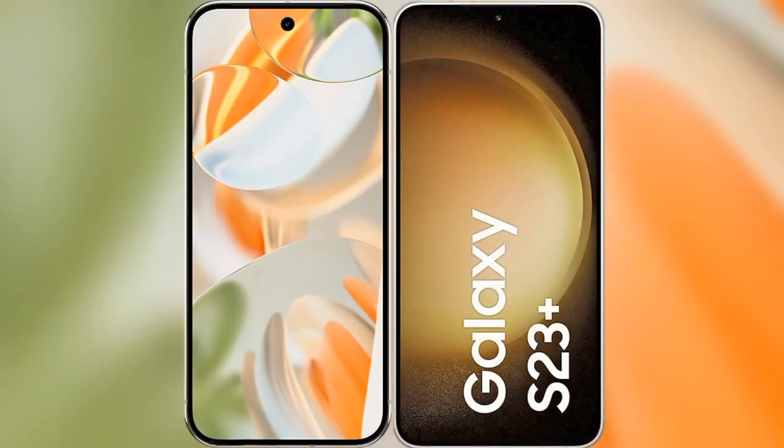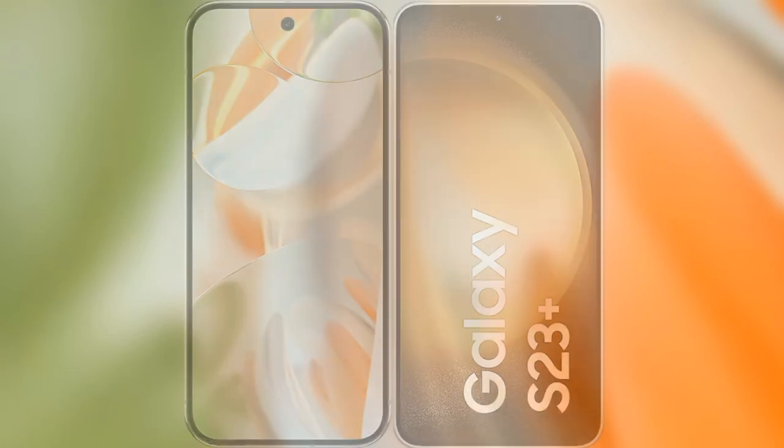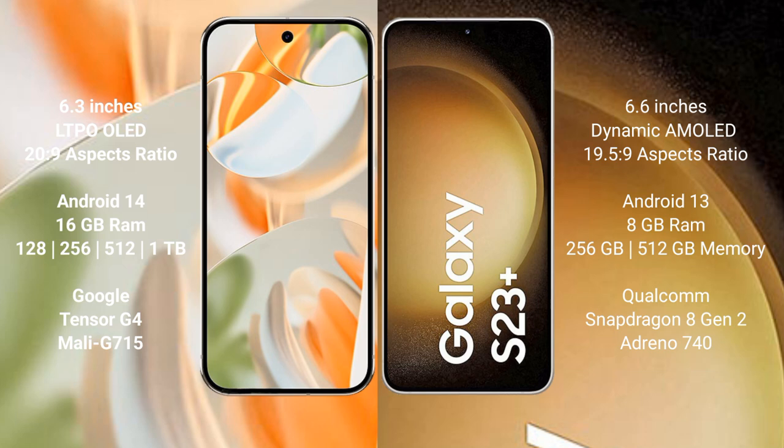We will compare the new Google Pixel 9 Pro with Samsung Galaxy S23 Plus. Google Pixel 9 Pro features a 6.3-inch LTPO LED display with a pixel density of 20.9. Samsung Galaxy S23 Plus features a 6.6-inch Dynamic AMOLED display with a pixel density of 19.5.